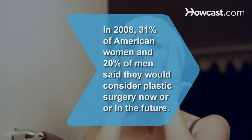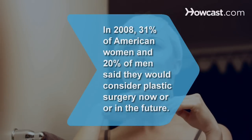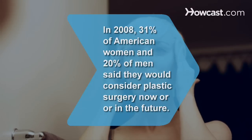Did you know? In 2008, 31% of American women and 20% of men said they would consider plastic surgery now or in the future.